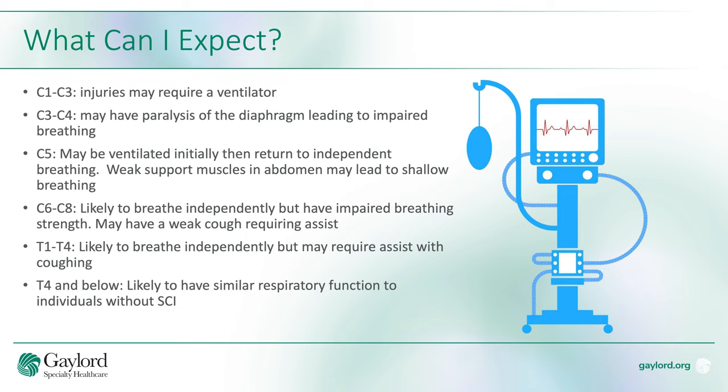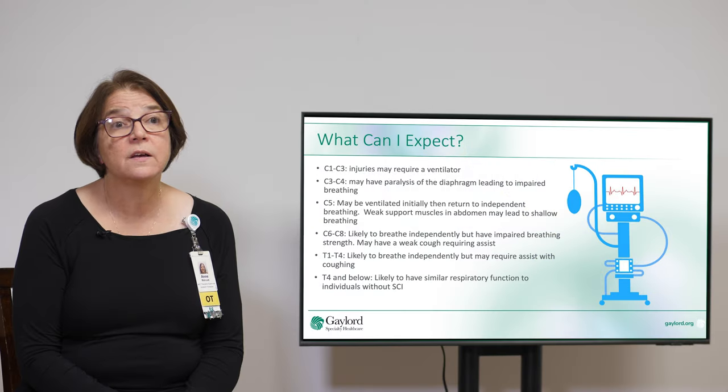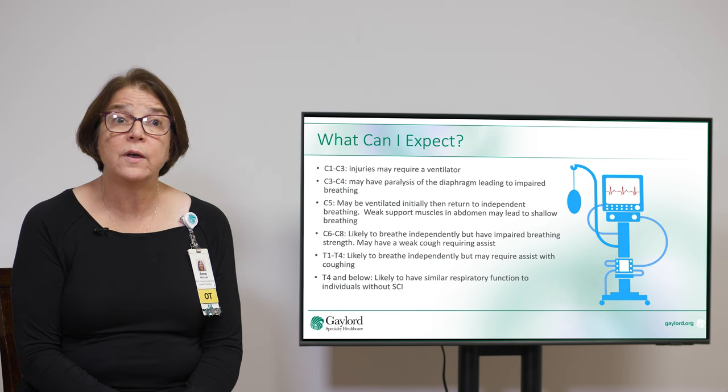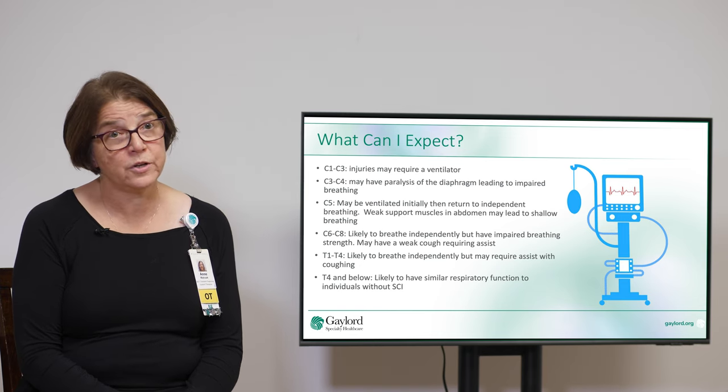At cervical level 6 through 8, the person is likely to breathe independently but may have impaired breathing strength. They may have a weak cough that requires assist. At thoracic level 1 through 4, the person is likely to breathe independently but may require assist for coughing. At thoracic level T4 and below, the person is likely to have a similar respiratory function to an individual without a spinal cord injury.